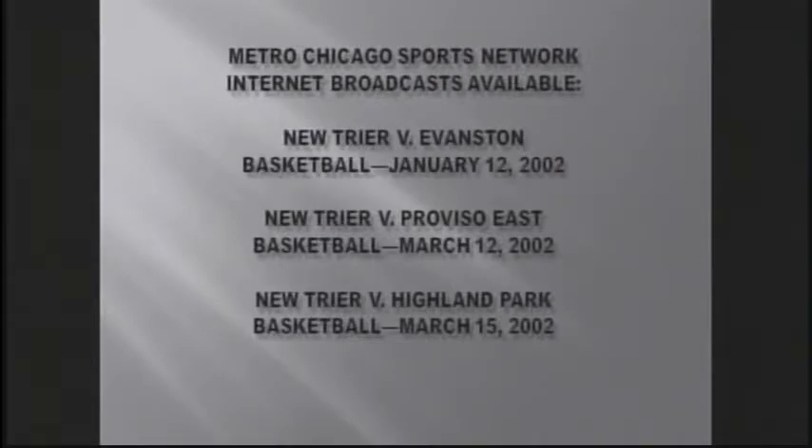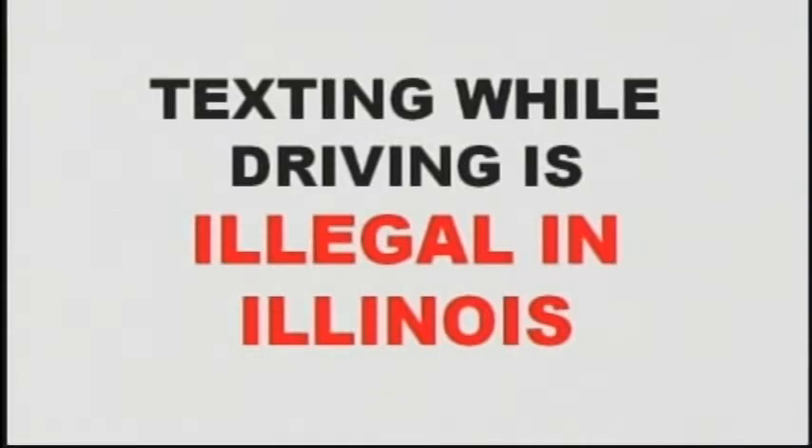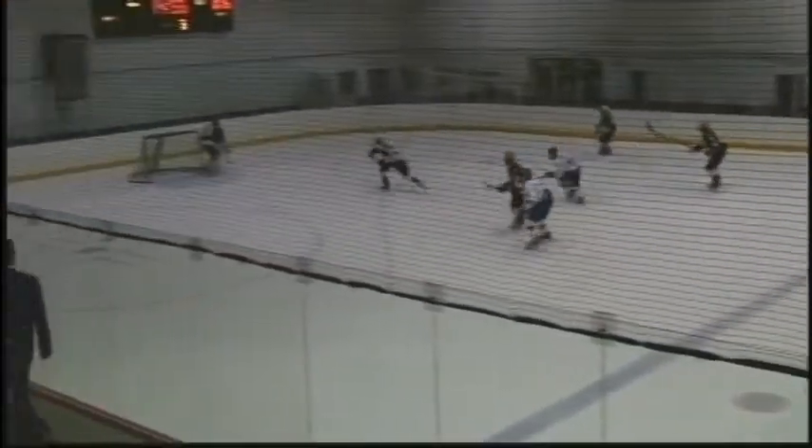The Metro Chicago Sports Network is now seen on the internet — check us out. Great games of the past in addition to our current 2012-2013 season. Check out the internet, and for those of you who like to catch the games that way, this is the Metro Chicago Sports Network. Just a reminder that in the state of Illinois, texting while driving is illegal. Please, no distracted driving — it costs lives. A message in the public interest from the Metro Chicago Sports Network.